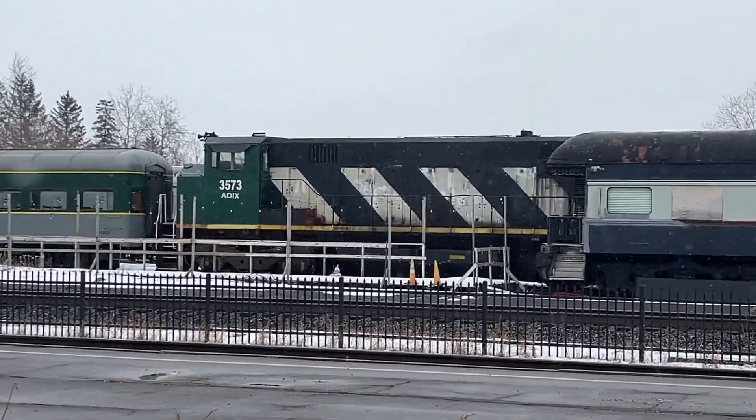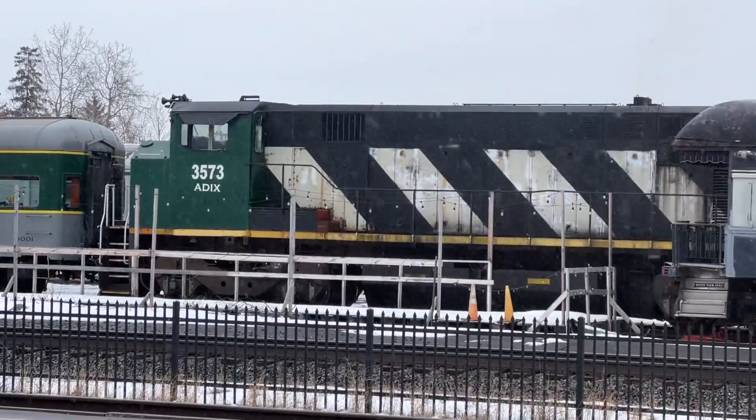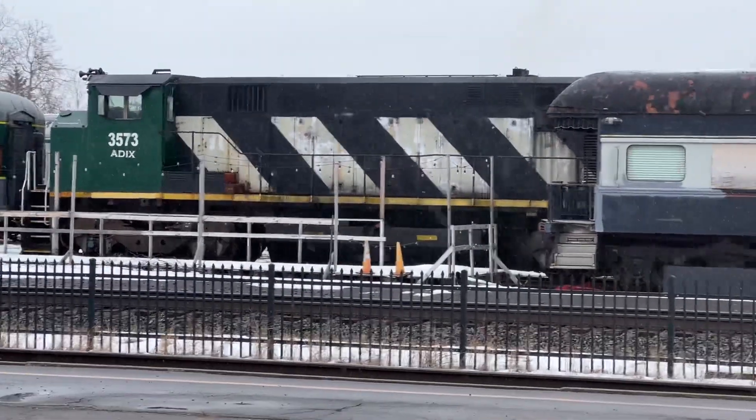CN locomotive — and it's painted green in the front. How cool is that? Well, I think it's cool though, right? Just because I'm Canadian, eh? But yeah, some really cool things to look at.